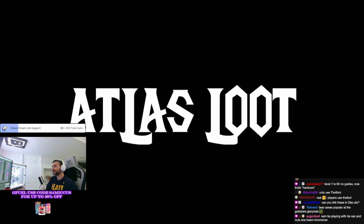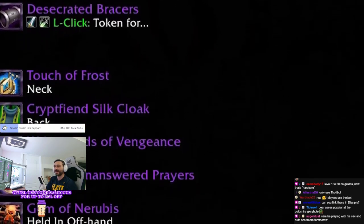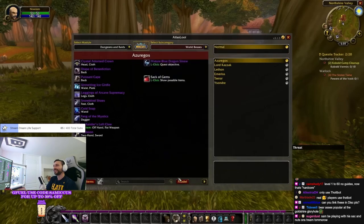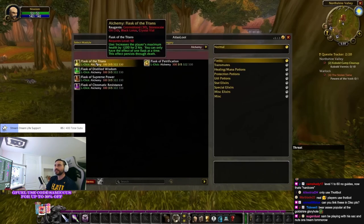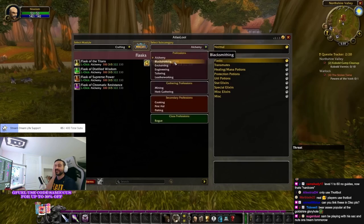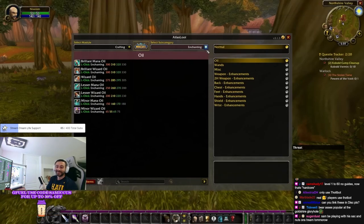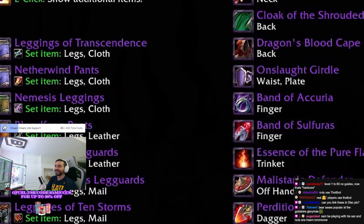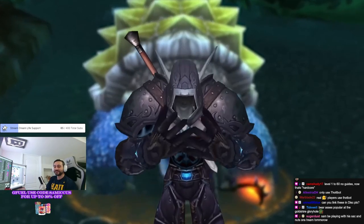Number six: Atlas Loot. This is the add-on that makes your mouth water with anticipation for what's to come — there's no loot journal in Classic. World bosses, raid encounters — this is the loot journal. Loot is going to drop. You can even see profession gear with this add-on. Atlas Loot is the ultimate experience for planning your gear, always taunting you with the gear you might get in your next Wailing Caverns run — and then you don't get it and you're sad, but whatever.